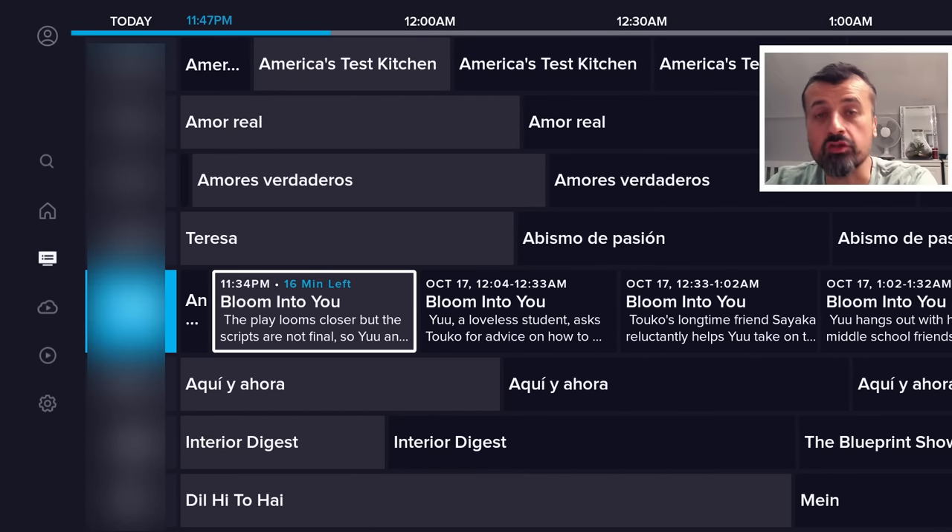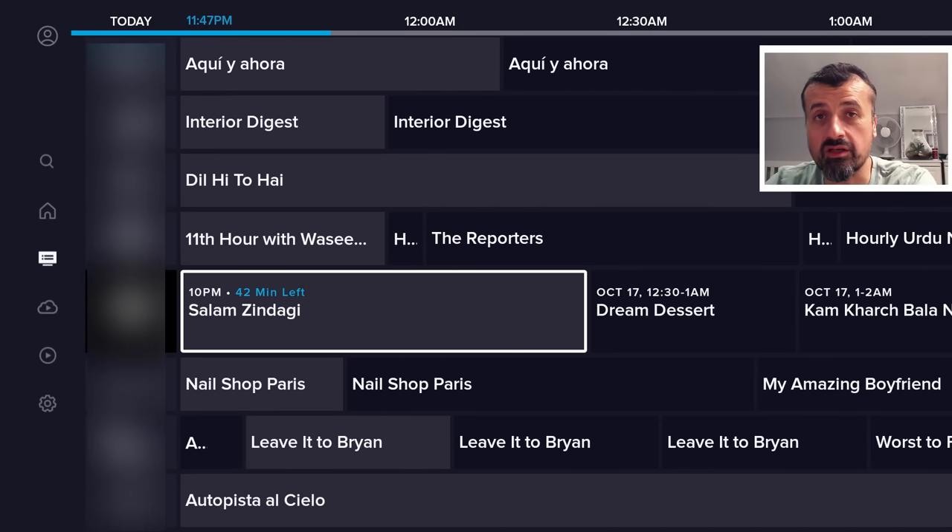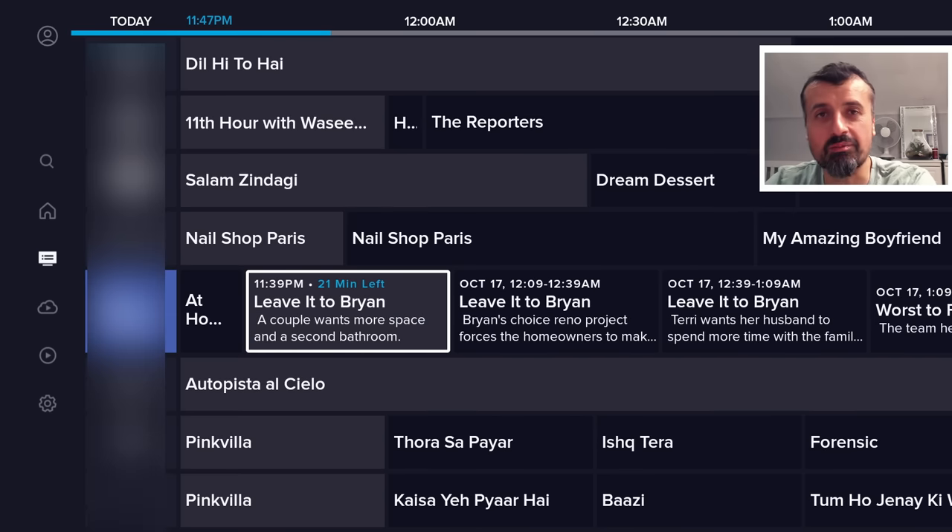The application has a superb interface, and just the sheer volume of content when you see it, I'm sure you'll find something of interest.